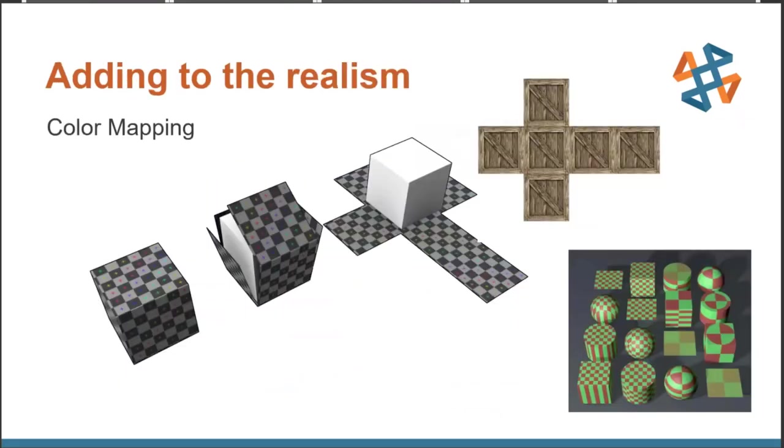We can assign materials, colors, and translucencies all within the printer software. But what about the next step — how do we apply image data to the models to get that extra level of realism? This is where color mapping, or texture mapping (sometimes referred to as UV mapping) comes into play. This is the process of projecting a 2D image onto a three-dimensional mesh. There are generally two types: triangle-based meshes and quad-based meshes. Quad-based meshes are better for UV mapping, but both will work.